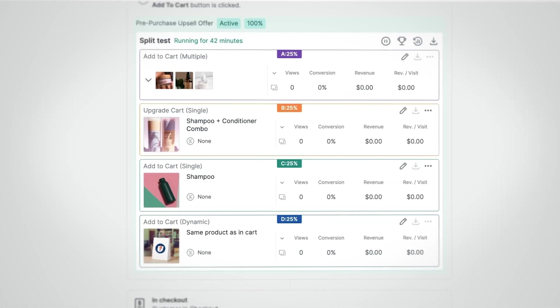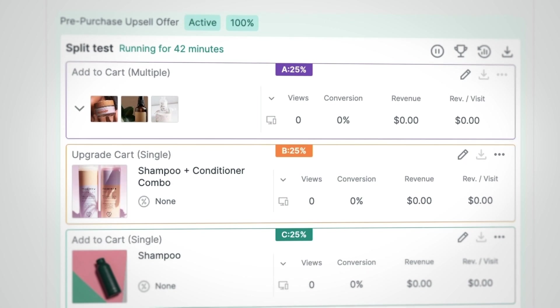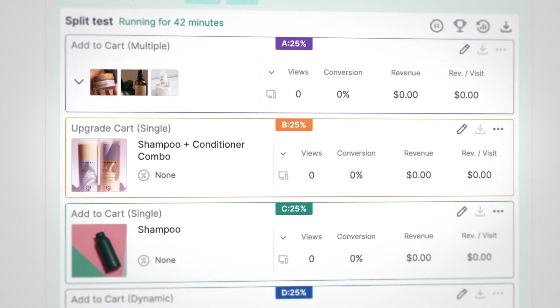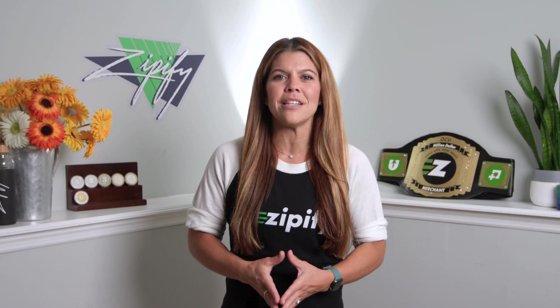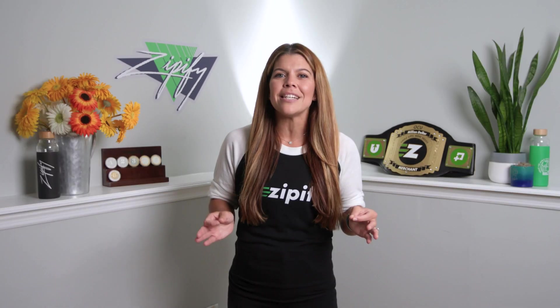then check out the new advanced split testing feature for OCU+, just in time for Black Friday and the holiday rush. OCU Plus users can now test up to four different upsell products in a single split test. This dramatically reduces the time it takes to split test your offers over traditional A-B split testing, and you can accumulate data much more rapidly to help your brand make better decisions.